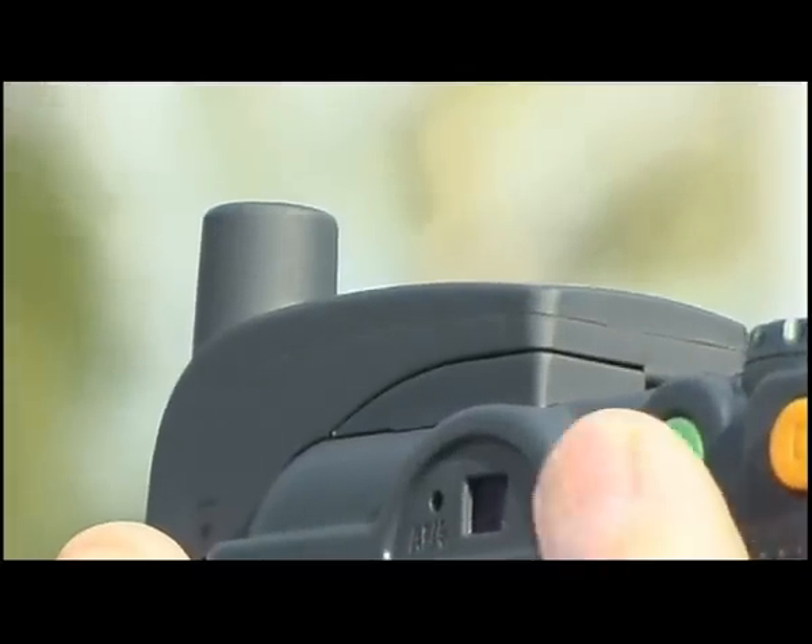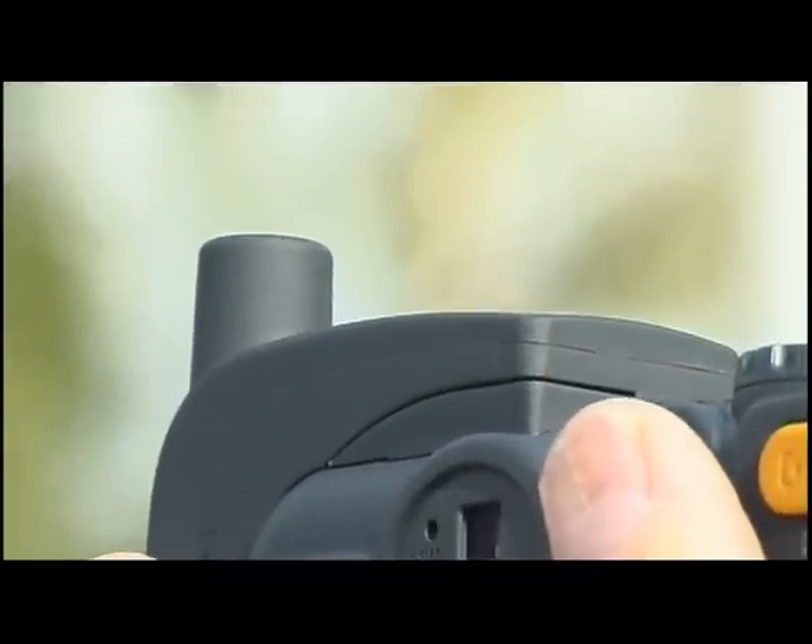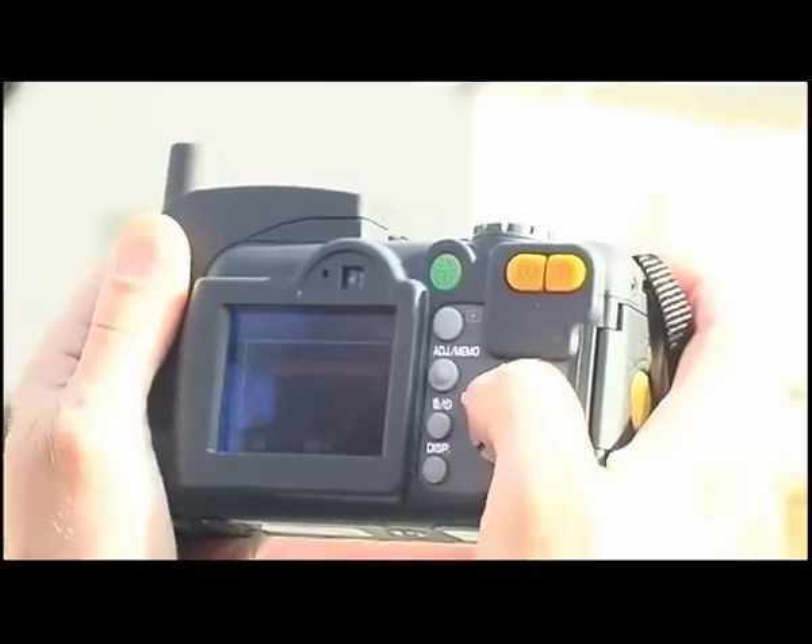Along with the integrated GPS receiver, various external GPS receivers can also be connected.